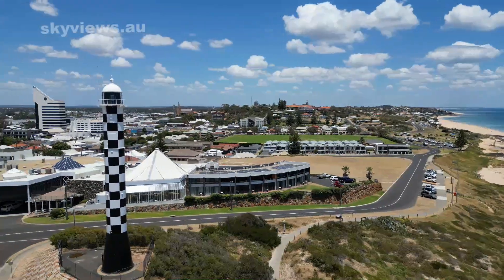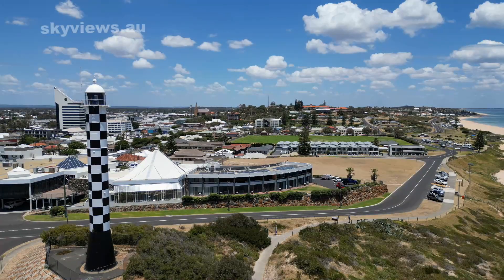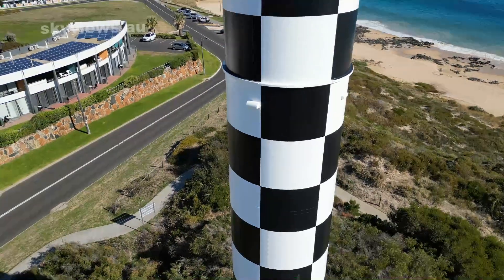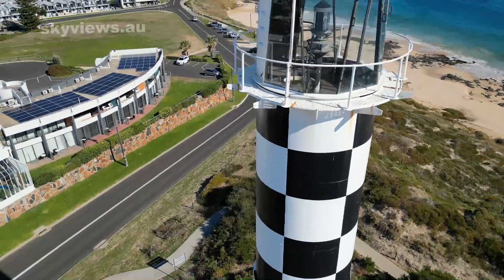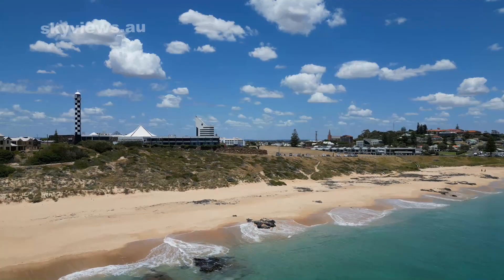The lighthouse's early years saw a wooden structure with an oil lamp, but it was replaced in 1870 with a more substantial limestone tower. Over the years, upgrades and improvements were made, including converting to electricity and upgrading to a revolving electric beacon. Today, the fully automated lighthouse is powered by solar panels and remains an important symbol of Bunbury's history.